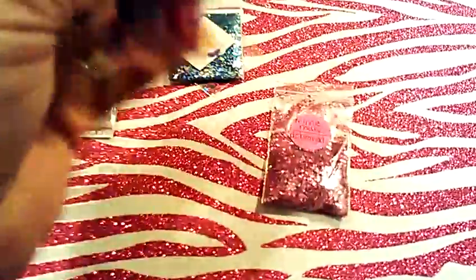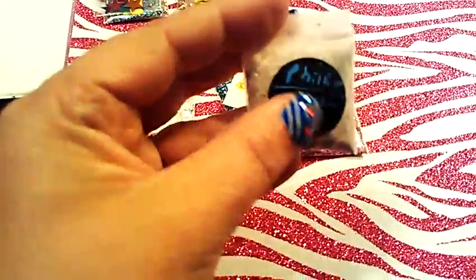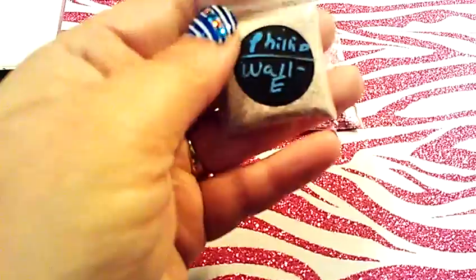So last but not least is from Phillip himself, and this is a sand and chalk mix.